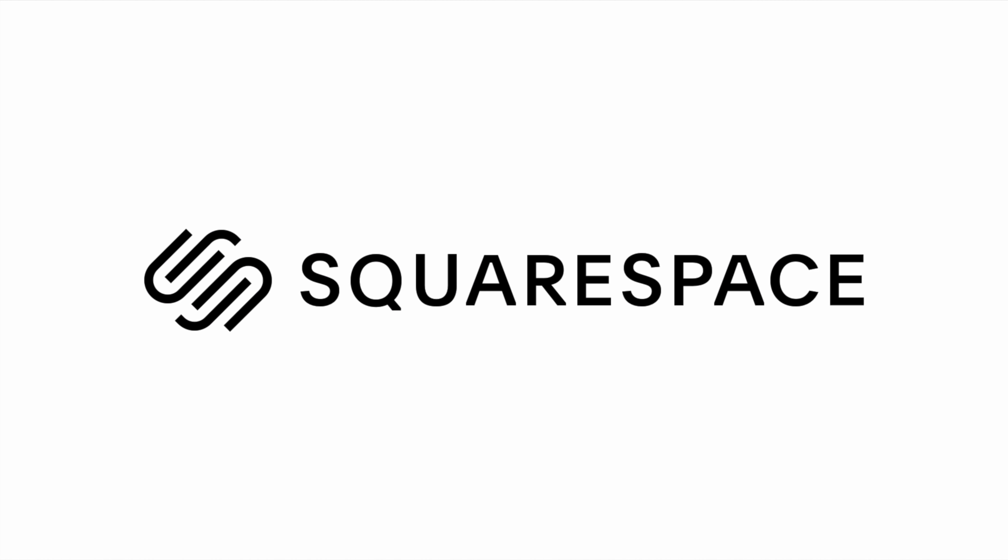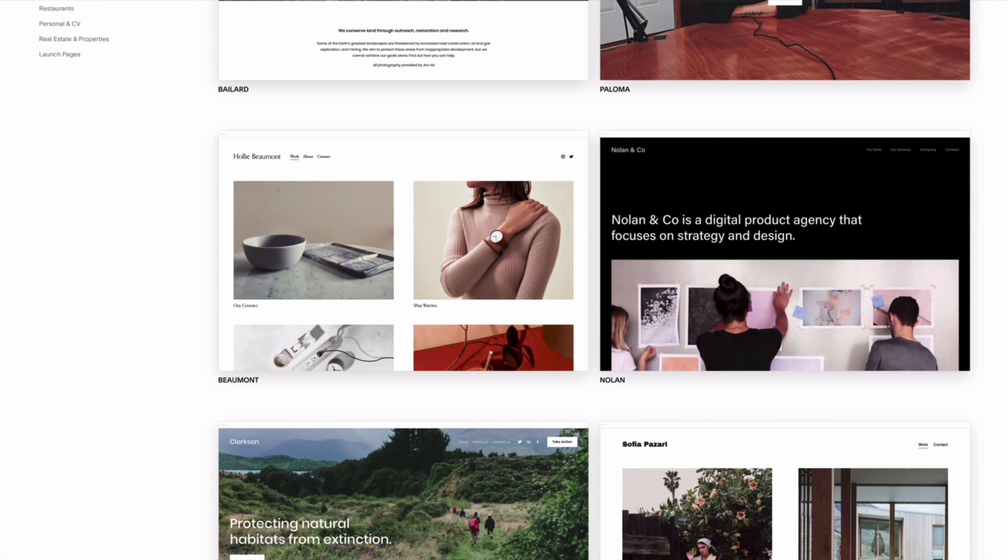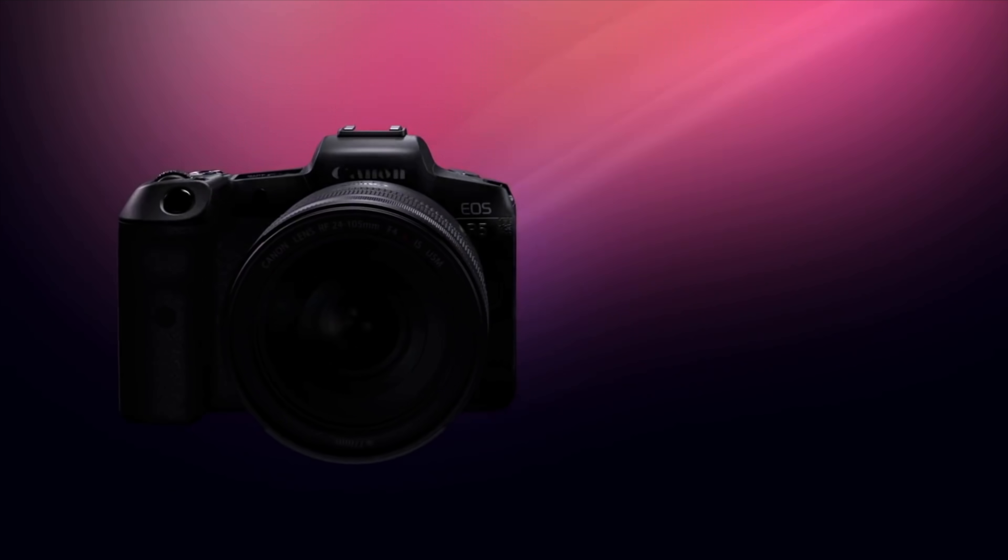This video is sponsored by Squarespace, the best way to make an amazing website. So we have some good news and we have some bad news. I'm thinking let's go with the good news first, and then we'll kind of go into some medium news and then maybe some bad news as well.